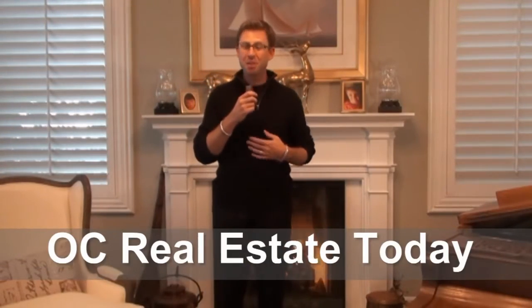Welcome. I'm David O'Neill, your host for OC Real Estate Today, sponsored by SeanStanfield.com. We're on location today to talk about how to prepare your Orange County home for sale.